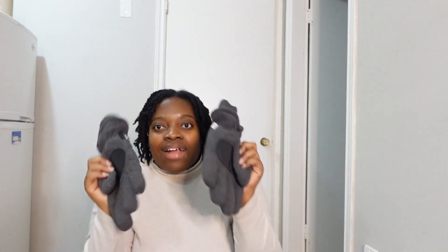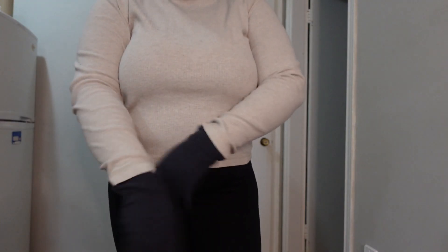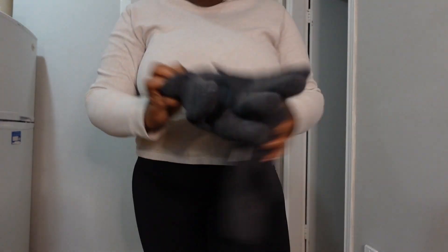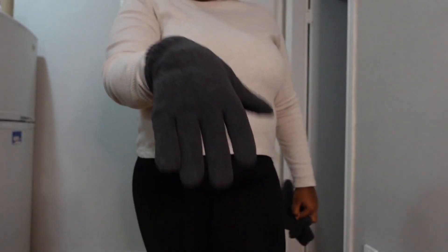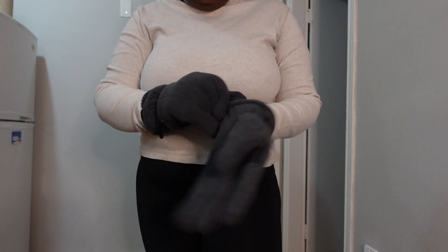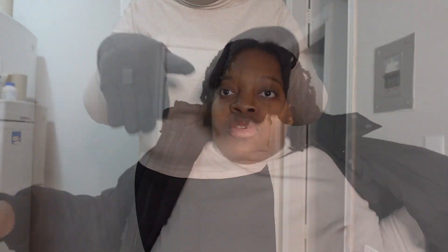For gloves, these are some of the thickest gloves I've ever worn — thick enough for negative 40 weather. Then I have these very thin gloves. You can see the difference: one pair is very thin, the other very thick. I would wear the thin gloves in anything warmer than negative 20 degrees, and the thick gloves are good enough for negative 40.